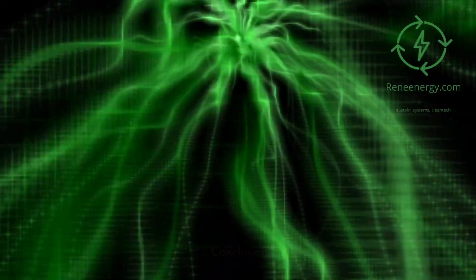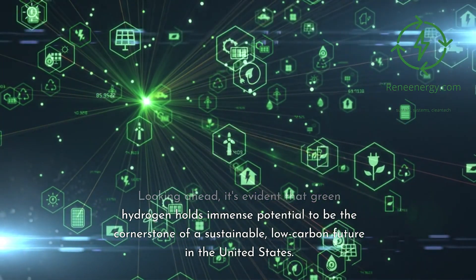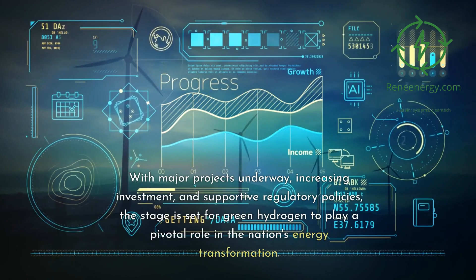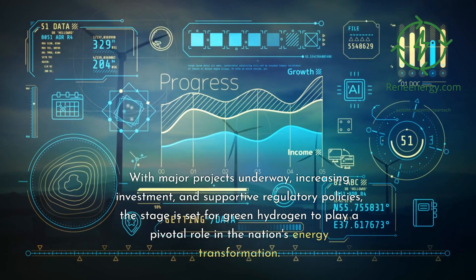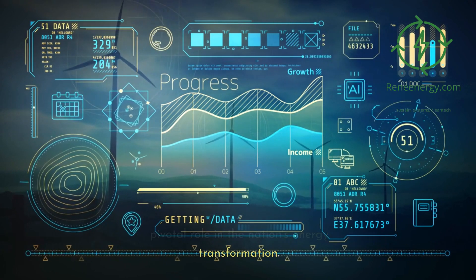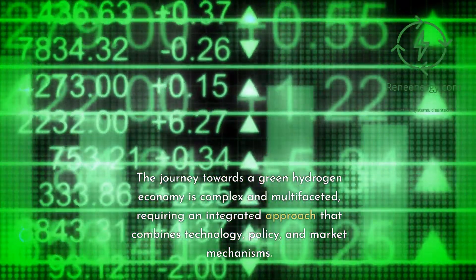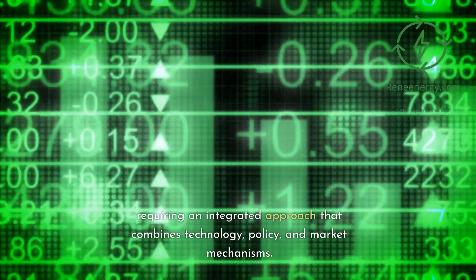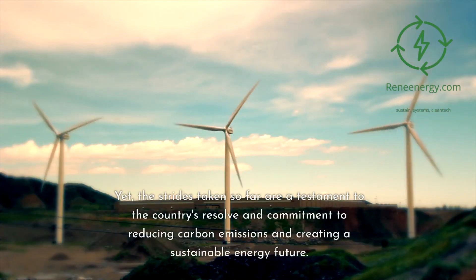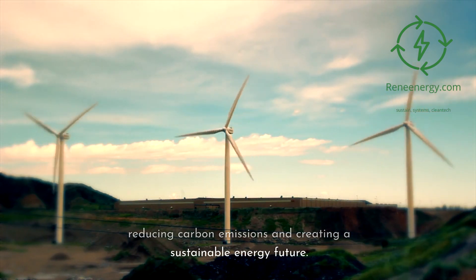Conclusion. Looking ahead, it's evident that green hydrogen holds immense potential to be the cornerstone of a sustainable, low-carbon future in the United States. With major projects underway, increasing investment, and supportive regulatory policies, the stage is set for green hydrogen to play a pivotal role in the nation's energy transformation. The journey towards a green hydrogen economy is complex and multifaceted, requiring an integrated approach that combines technology, policy, and market mechanisms. Yet the strides taken so far are a testament to the country's resolve and commitment to reducing carbon emissions and creating a sustainable energy future.